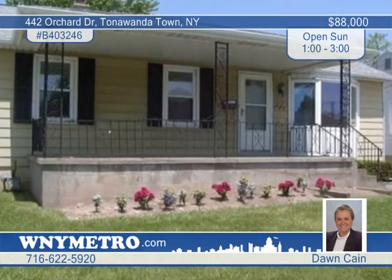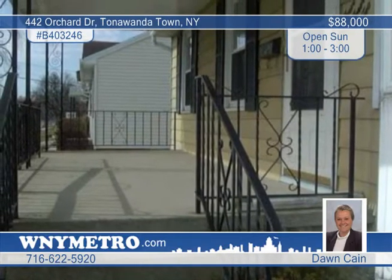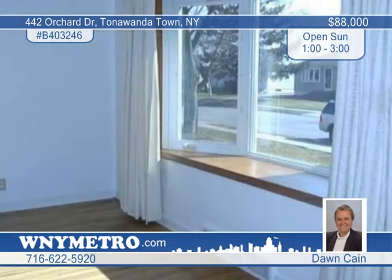Just move right in to this well-maintained three-bedroom, one-bath ranch in Tonawanda Town. A covered front porch greets you and opens to the living room with a bay window and gleaming hardwood floors.